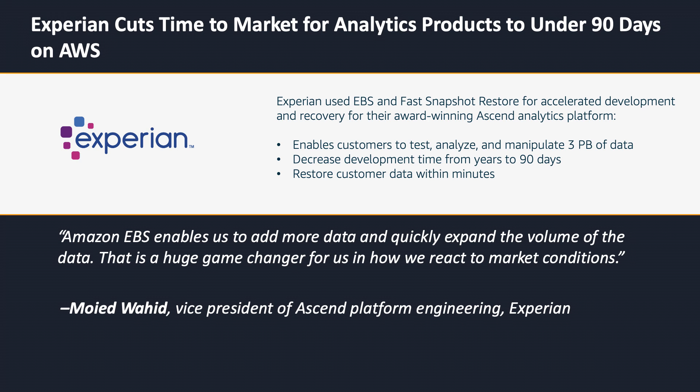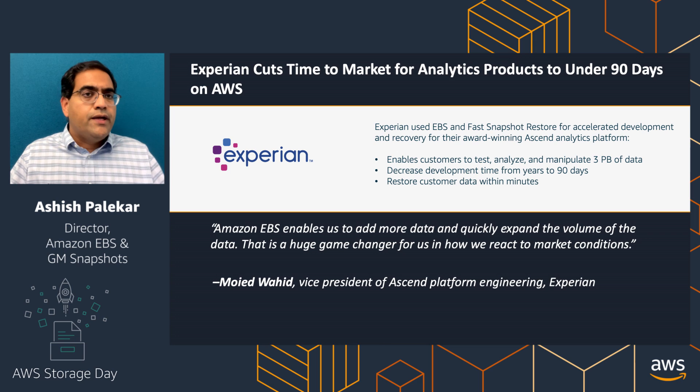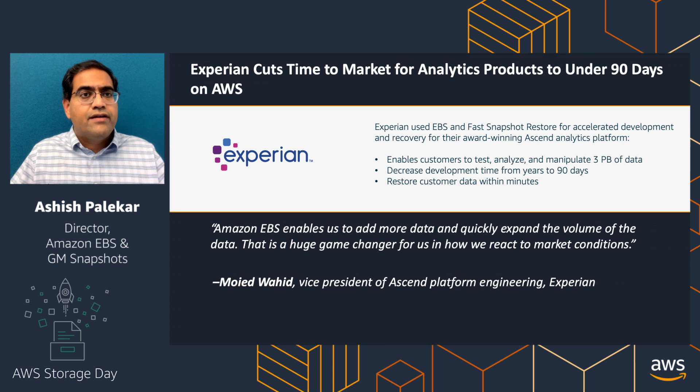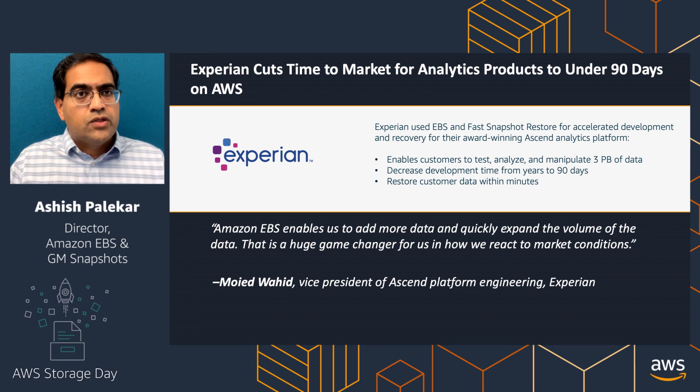Here's a customer example of how Experian is taking advantage of fast snapshot restore. Within Experian, the Ascend platform team builds analytics platforms and uses EBS and fast snapshot restore for accelerating development and recovery — enabling their customers to test, analyze, and manipulate about three petabytes of data. In their own math, it reduced their development time from years to 90 days. It's game-changing from an Experian standpoint and helps restore customer data within minutes. So if you have an application where you are restoring data from a snapshot, use fast snapshot restore.